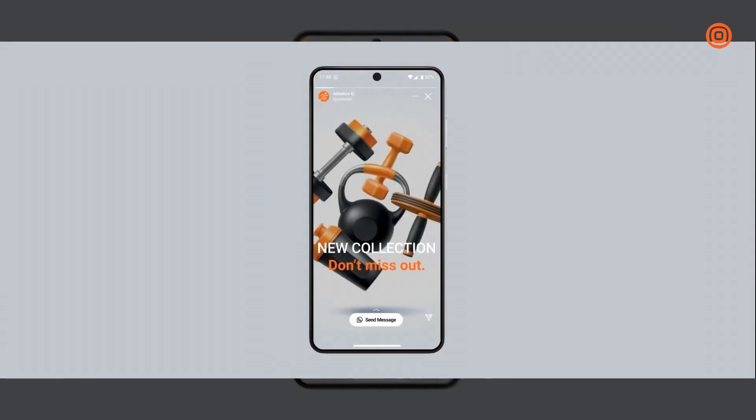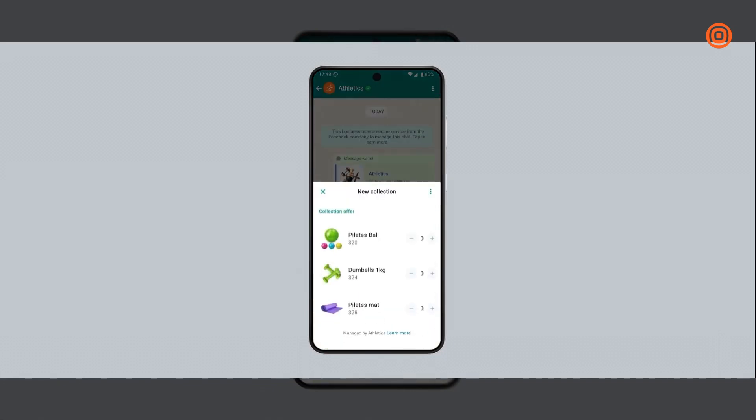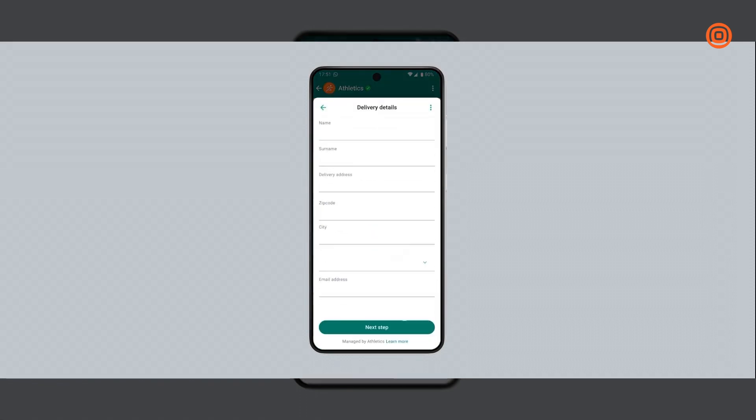Let's see a typical scenario in action. When swiping through her Instagram stories, our user Jane stumbles upon an ad from Athletics promoting their latest collection. Tapping the call-to-action button opens a conversational thread where she can view catalogue items and add them to her basket. To seal the deal, she'll need to input her personal info.